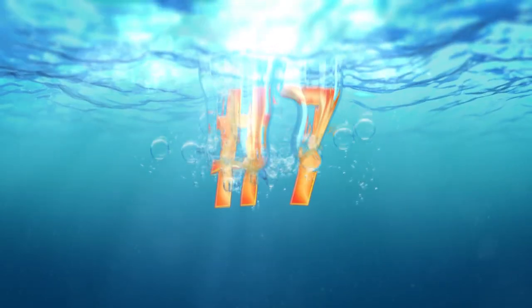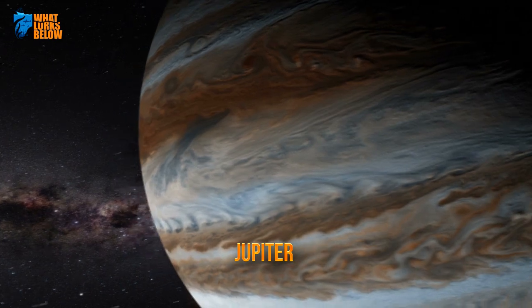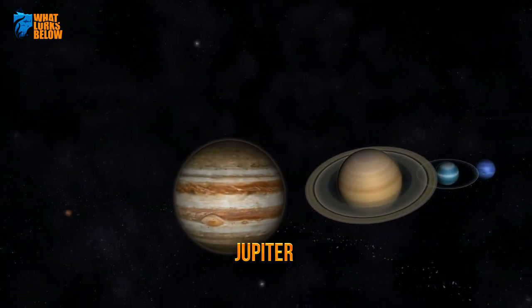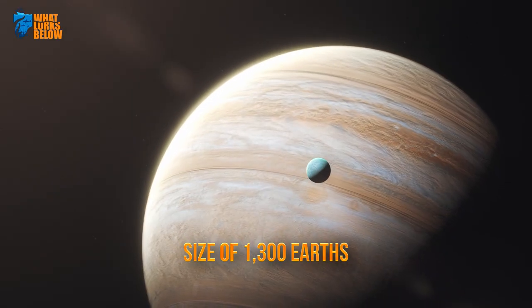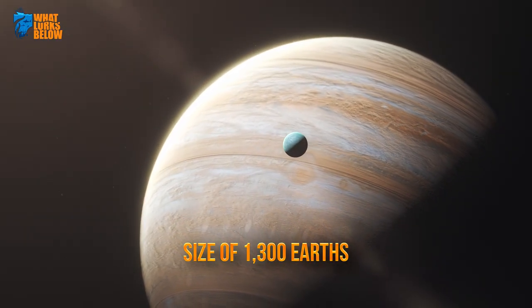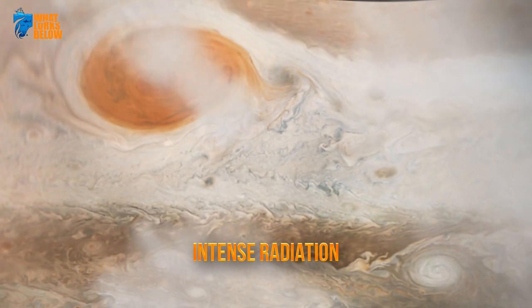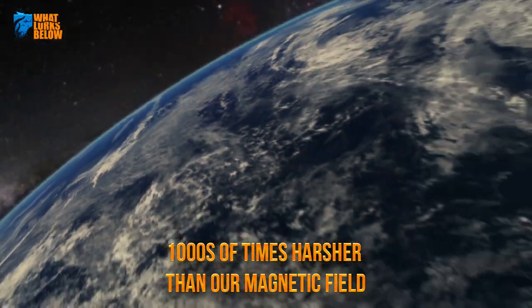Seven: the environment. Mighty Jupiter is incomprehensibly large, more massive than all the other planets and asteroids in the solar system combined. Jupiter is the size of 1,300 Earths. As if such a big guy needed any additional protection, Jupiter is also swathed in intense radiation that's thousands of times harsher than the magnetic field around Earth.